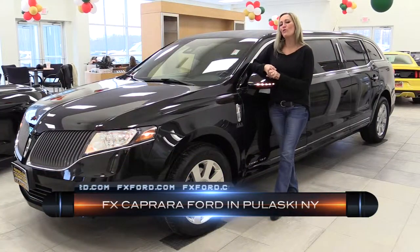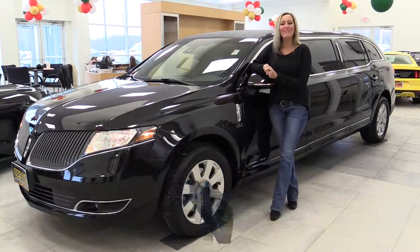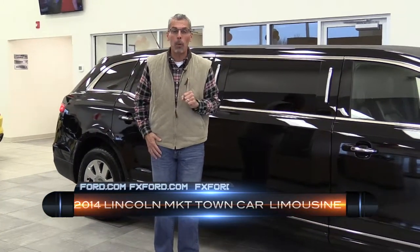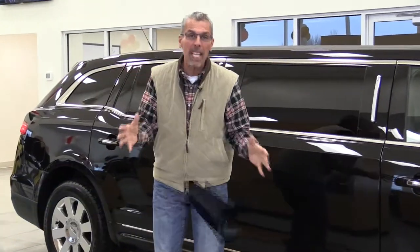Welcome to the FX Caprera Ford Showroom, where you never know what you might find. It's just another one of those special purchases — a 2014 Lincoln MKT Town Car Limousine, all-wheel drive. Let's take a peek inside.